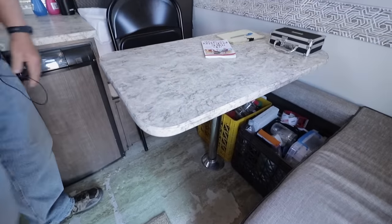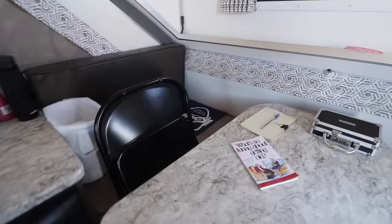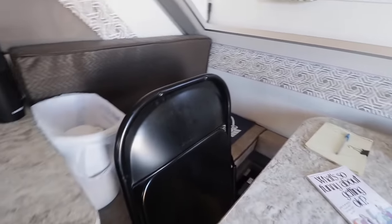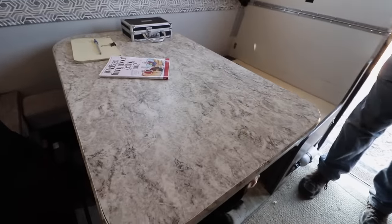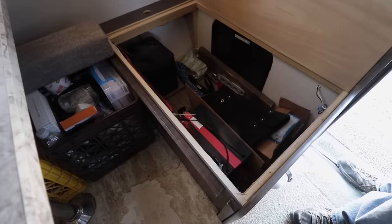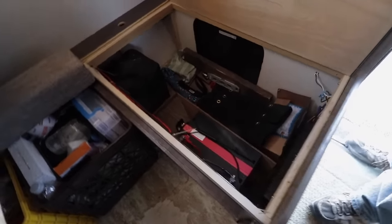And then the dinette section over there — the dinette table is a good old shaky dinette table. I need to do something about that in the future. I have two 100 amp hour AGM batteries, and they are mounted under the dinettes. They can be accessed from here. Here's one of them, and this is my setup storage. On the other side there's the other battery, and my charge controller is over there also.